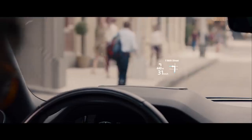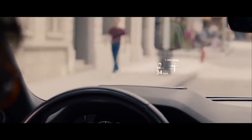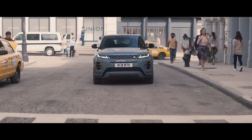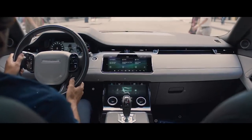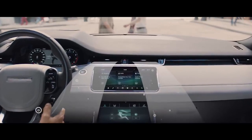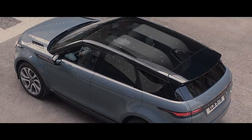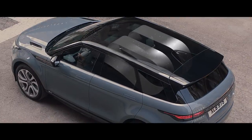The full colour head-up display projects a wealth of additional information onto the windscreen. Cabin air ionisation helps improve the air quality inside the vehicle, using nanotechnology to neutralise viruses, odours and allergens to maintain a healthier atmosphere for longer.